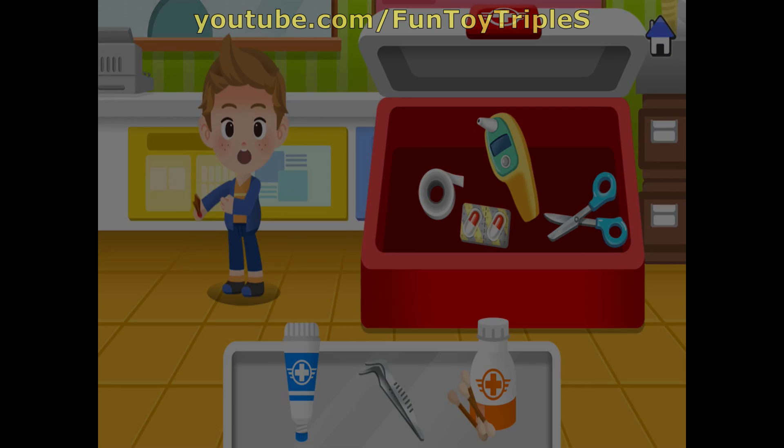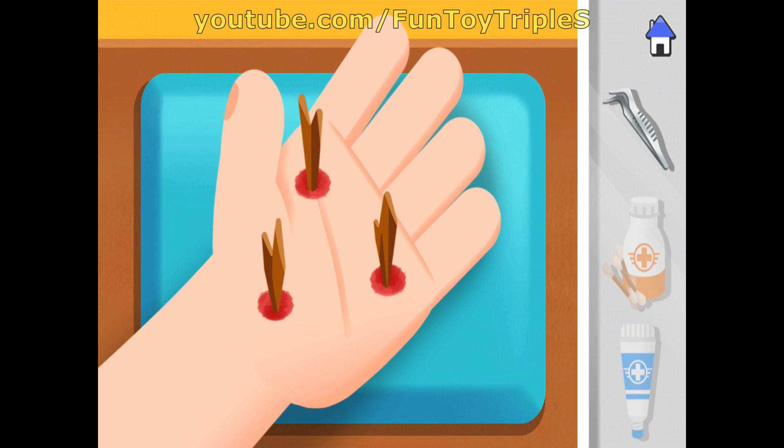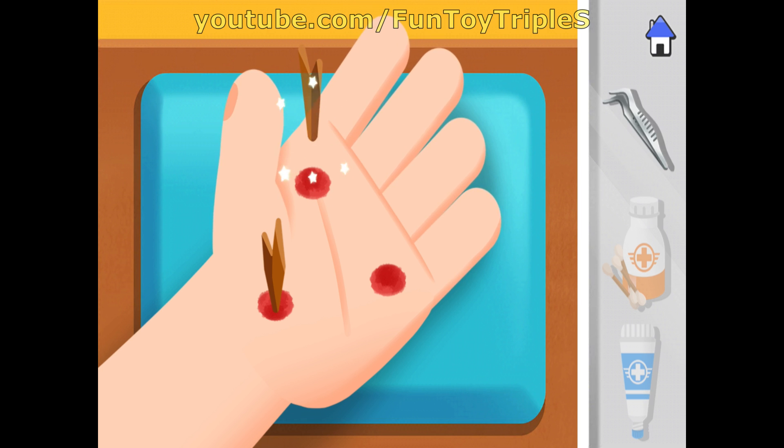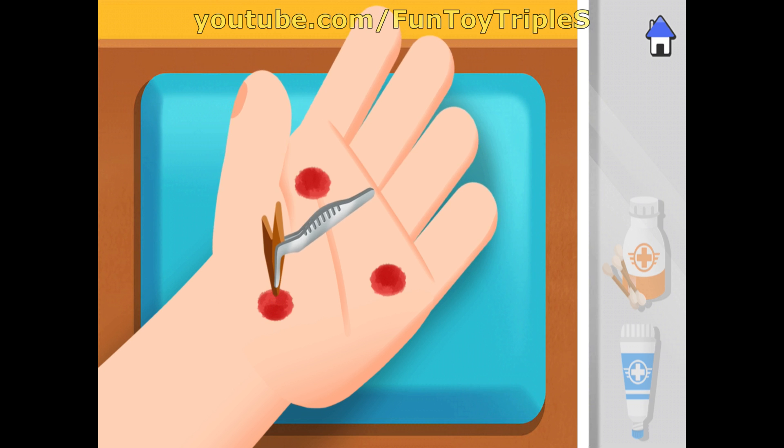Take out the splinter with the forceps! Awesome!